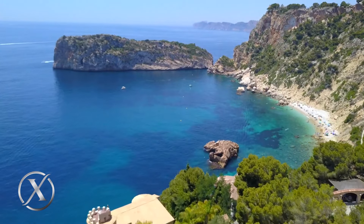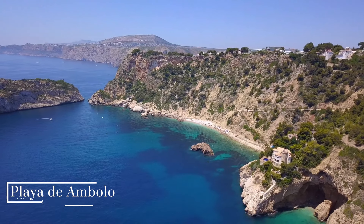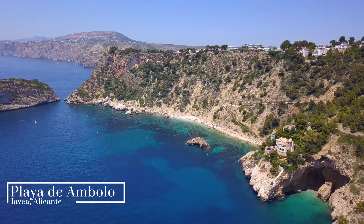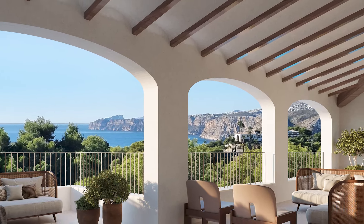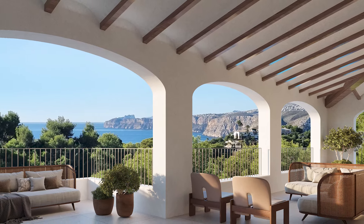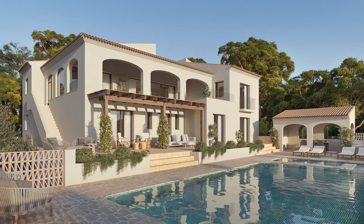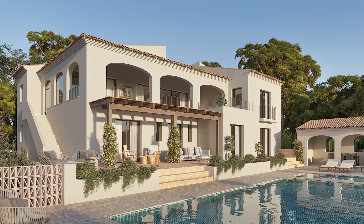Excellence continues another incredibly successful year of bringing you the finest properties on Spain's Costa Blanca, with a brand new six-bedroom villa in one of the most sought-after residential areas of Javier. This south-facing Ibiza-style villa has breathtaking panoramic sea views stretching from Javier to Calpe, and is set in a beautiful green area within easy access to the beaches and other amenities.